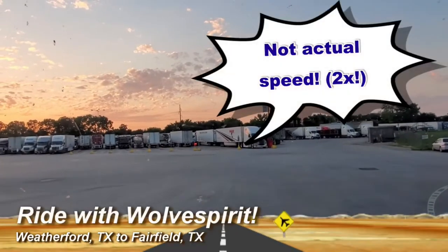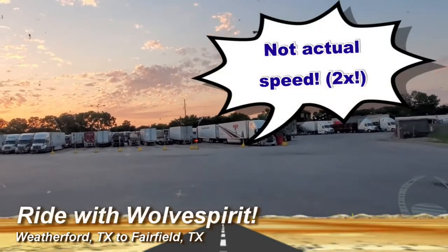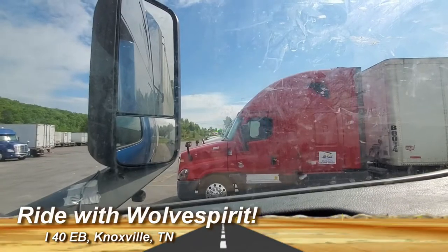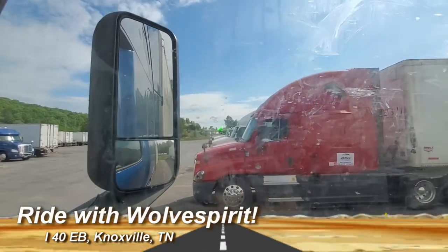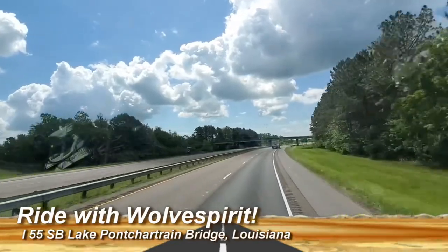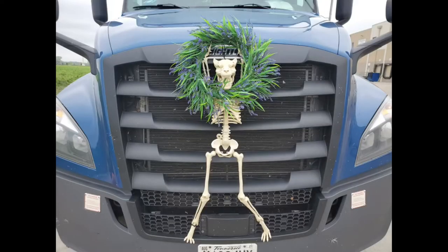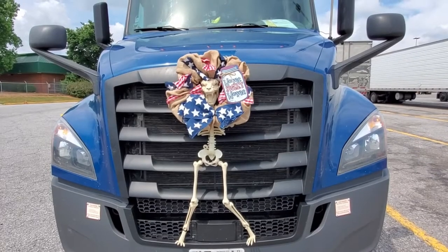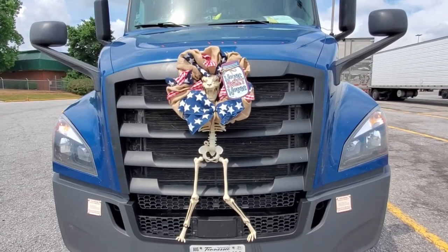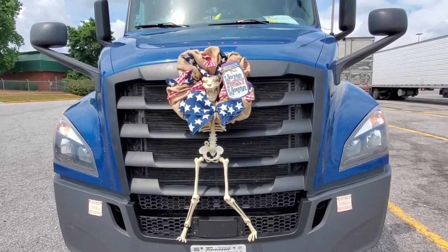You start your ride with us at the Tetra of Weatherford, Texas, and at the Flying J on the west side of Knoxville, Tennessee. I wanted to show you something like Pontchartrain Bridge. I want to introduce you to our mascot Wolf Spirit. He's currently dressed up in his spring decoration, and also in his flight day and 4th of July decoration. When we say you're riding with Wolf Spirit, this is who we're talking about.